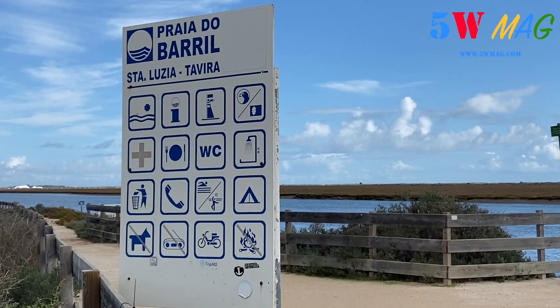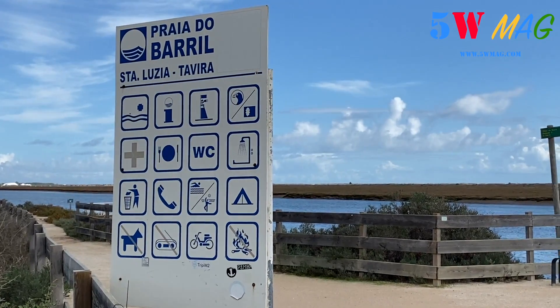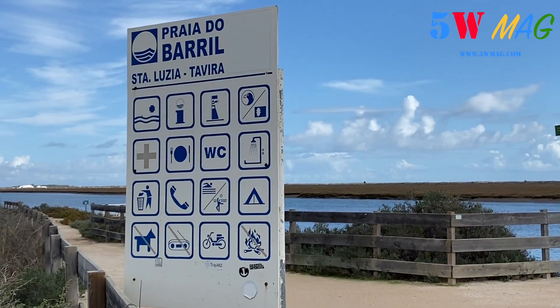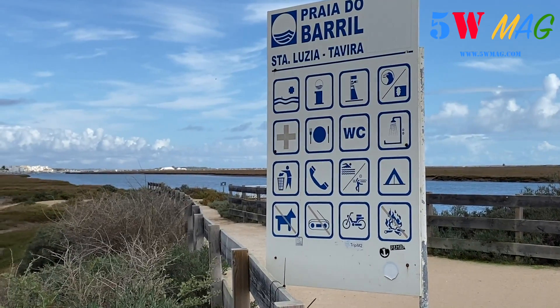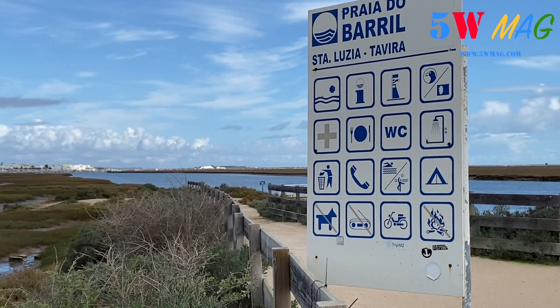Vous avez évidemment accès aux douches, au WC, etc. C'est une plage accessible. À savoir aussi qu'ici les chiens sont interdits.